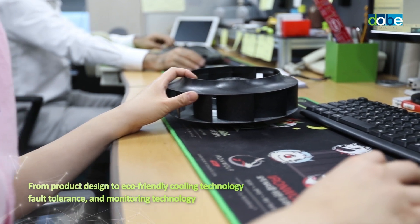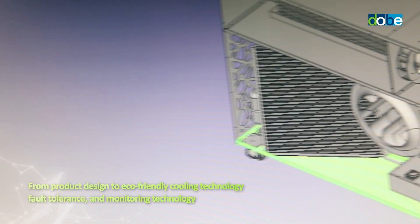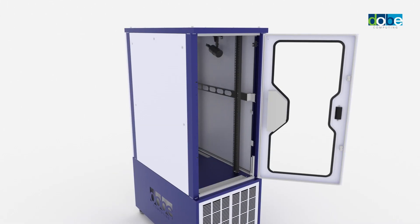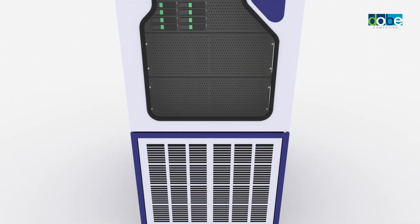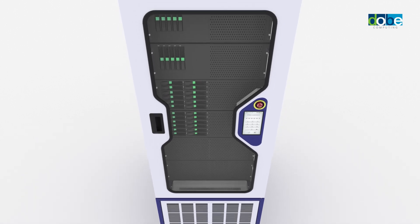The cooling rack is a product developed on the basis of various experiences in IT power in Korea. This product is equipped with stylish design, fault tolerance function, and a compact and hot-swapping air conditioner, and an eco-friendly cooler for CO2 reduction.